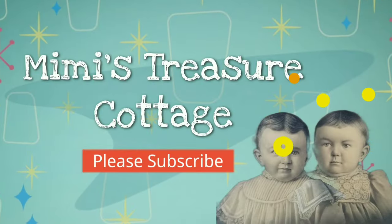They do command a pretty penny, so that's why I grabbed it up. And guess how much I paid for it? 50 cents! Hey everyone, it's Cindy with Mimi's Treasure Cottage. I'm in Cincinnati today at the Ohio Valley Antique Mall. It's huge!